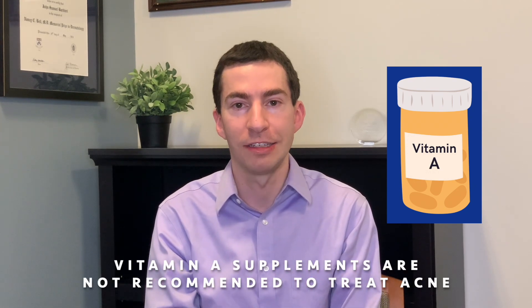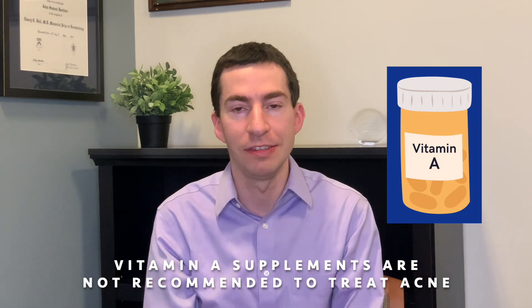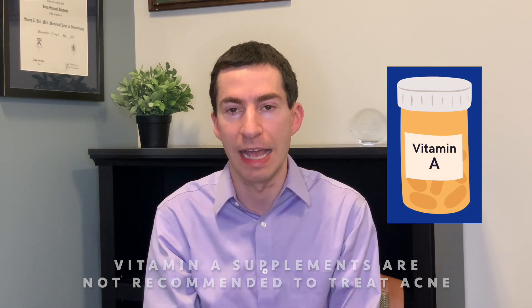Vitamin A commonly gets brought up — Accutane (isotretinoin), a common acne medicine, is a vitamin A derivative, so you might expect vitamin A could also help with acne. The challenge is that the doses needed for vitamin A to be effective for acne are extremely high, and at those doses you can run into important toxicities — brain toxicity, neurotoxicity, mood changes, dryness of the skin or eyes. So I really don't recommend trying to use vitamin A to treat acne.